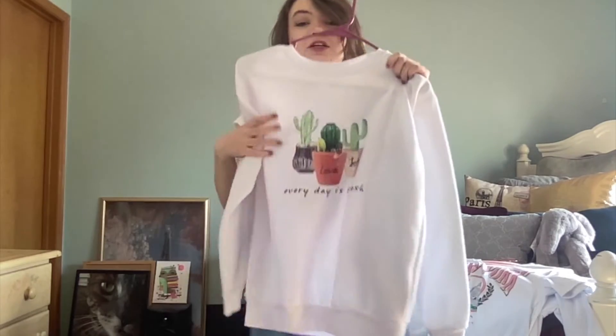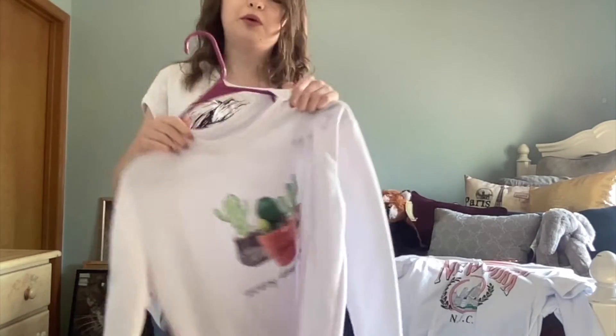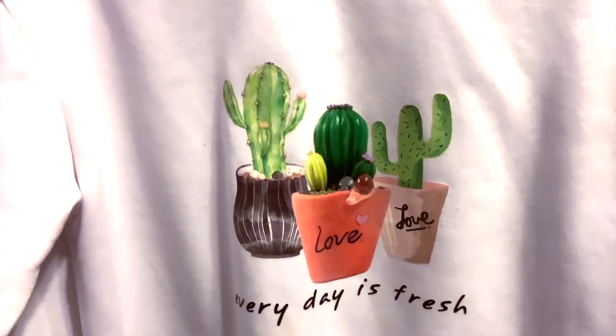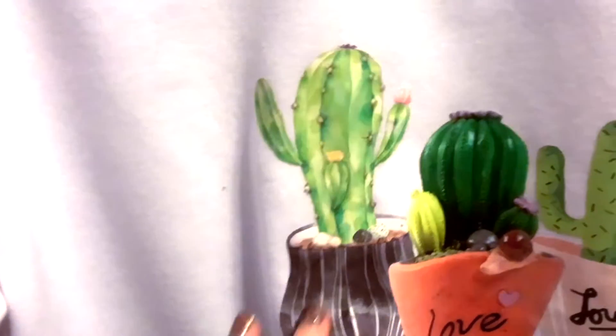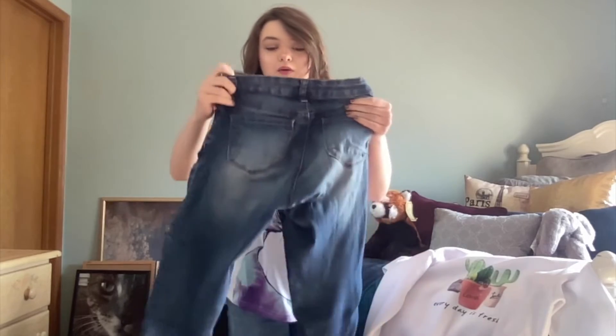Our next one is just a white crew neck hoodie sweatshirt. It's really soft inside, has cute little cactuses on it, and says 'Every Day Is Fresh.' I wore it a while back and it was really nice and warm, but since it's white I got makeup on it and that was not fun. It's adorable — I'd probably take it to a campout or just wear it around town. As you can see the logo is printed on and it says 'Love' on one side and 'Every Day Is Fresh.'